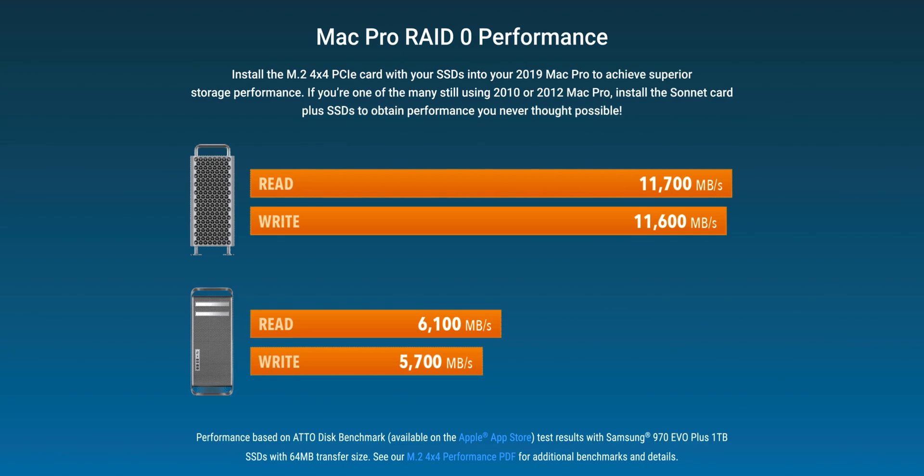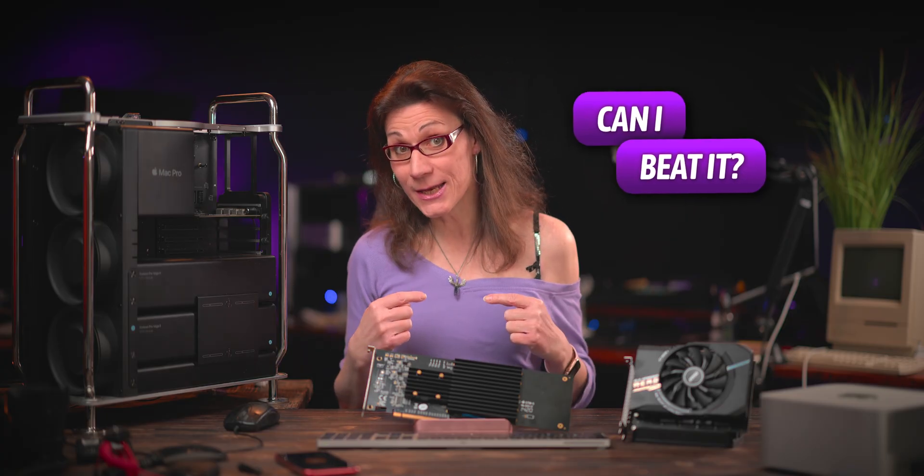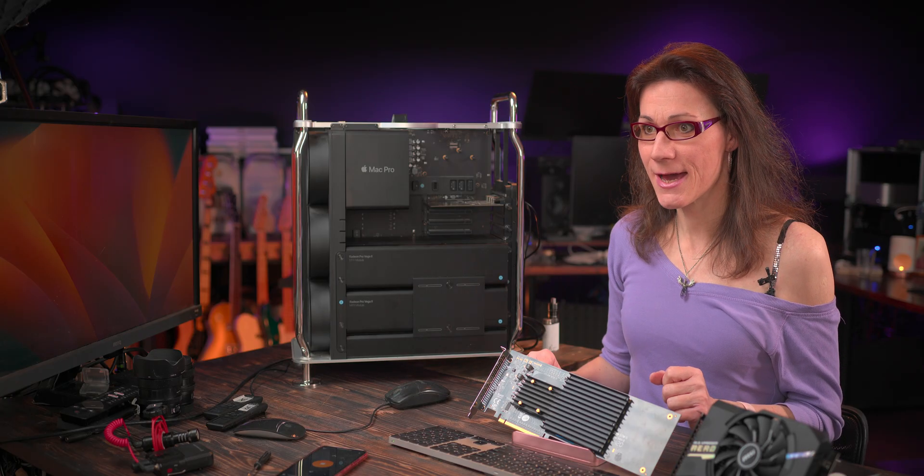Sonnet claims you can get up to 11.7 GB/s from it. Can I beat it? I'm sure I can. Let's do it. Disclaimer: this video is not sponsored by Sonnet nor Adlink. No money changed hands, they have no control over what I say, they will see this video for the first time at the same time as you. So now I will shut down my Mac Pro to install the Sonnet card inside.